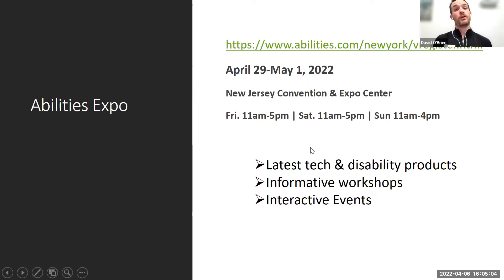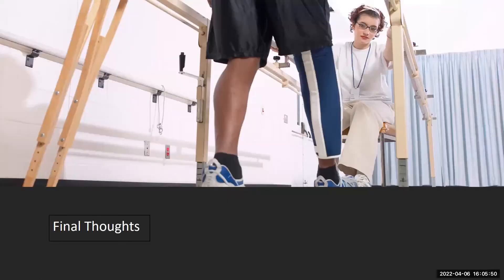The Disabilities Expo is coming up in Edison, New Jersey — a free three-day event where vendors bring adaptive equipment, durable medical equipment, assistive devices, and the latest technology. There are workshops and interactive events. You can register, attend one day, and talk directly to experts who created the products. Highly recommended for anyone in the New York-New Jersey area.